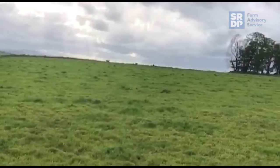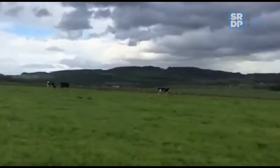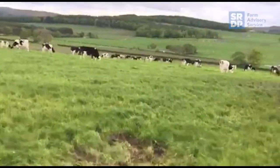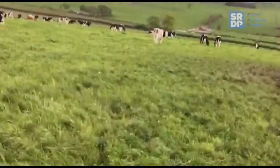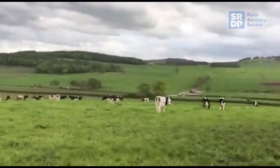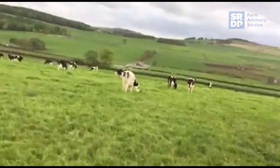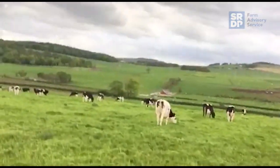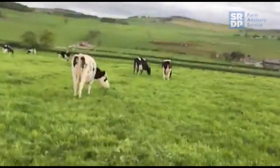So we're on the second rotation. In here, this would have been grazed about 30 days ago by the milking cows. They've just come out of this section this afternoon. The far-off dry cows will graze this field for however long it takes them to graze it out properly — maybe three or four days. So we've got a nice clean residual.